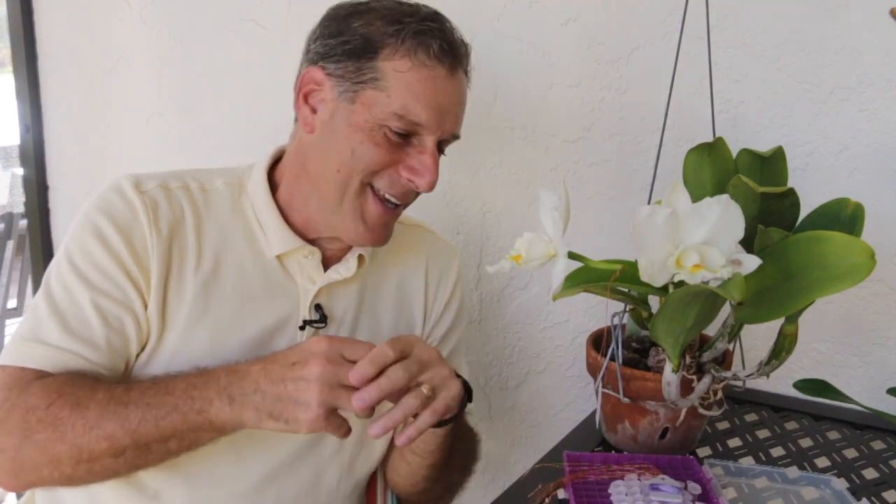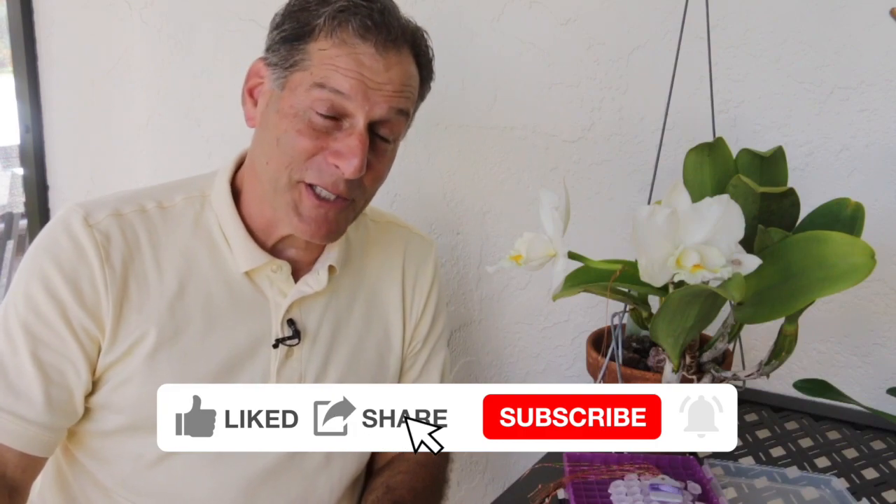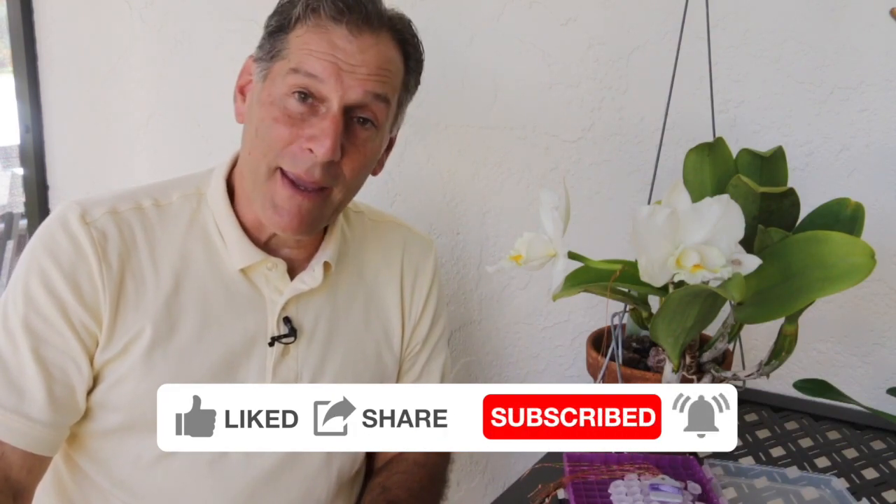Alright, that's all I have for today. I hope you enjoyed it. If you like what you saw and want to keep seeing my videos, it would help me out if you can click like, share, and subscribe to my channel if you're not already a subscriber. That's all I have for today — happy propagating.